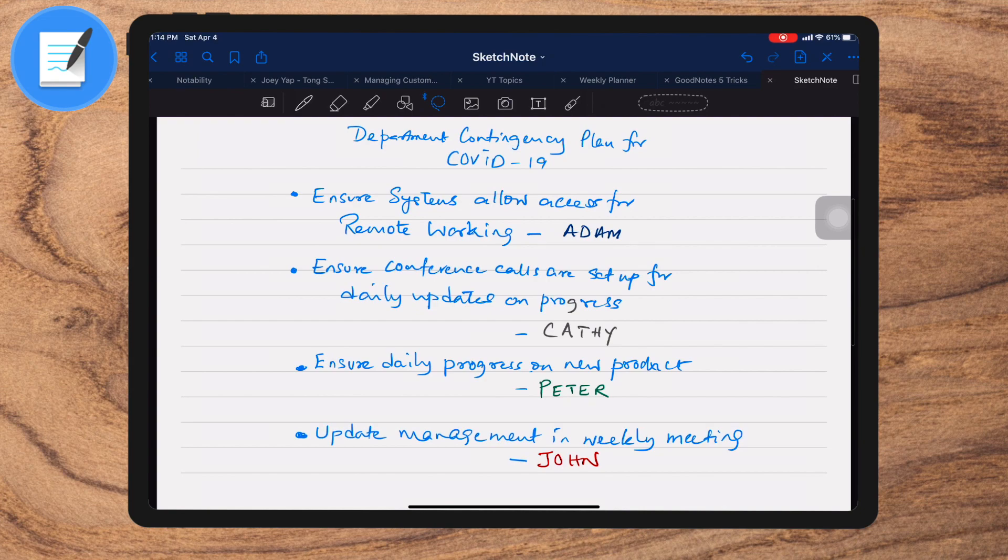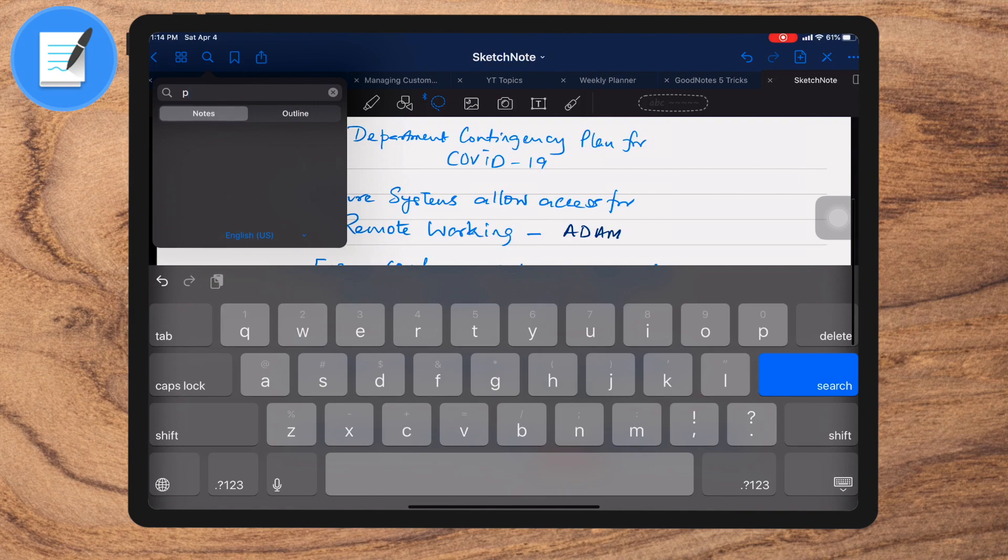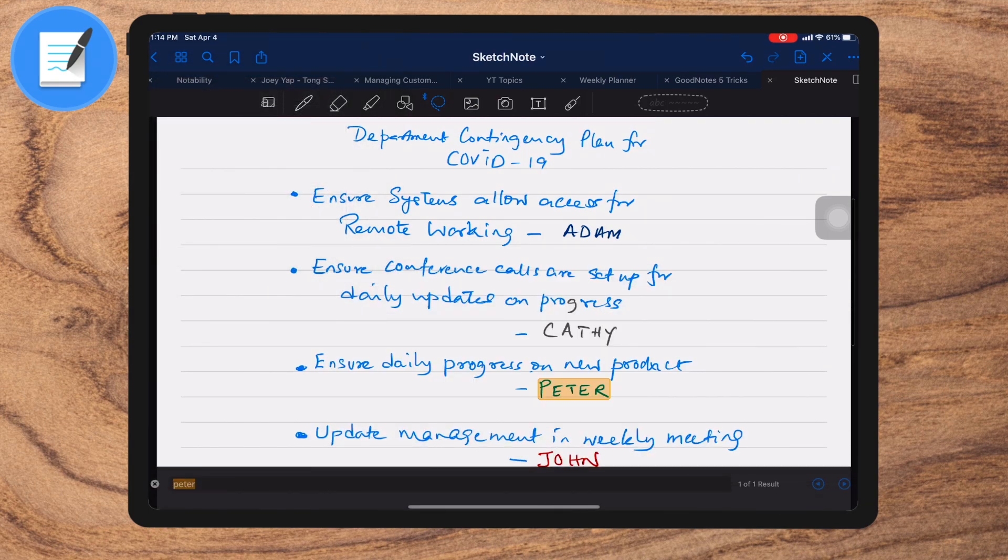Tip number four: identifying tasks from your notes using the search tool. Assume that you're taking handwritten notes in class or in the office. As you go back and review the notes, you identify people to whom you want to clarify something or pass on a task. The best way to do this is to add the name of the person on the notepad. Later on, when you go and meet that person, you can do a search with that name. Once the tasks have been finished, you can tick them off.